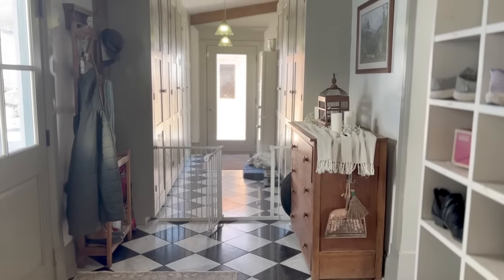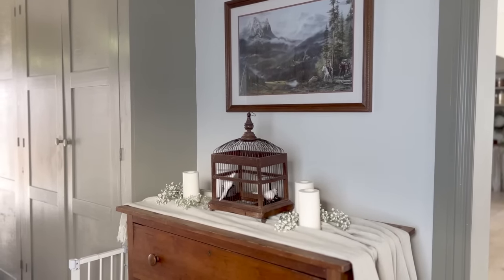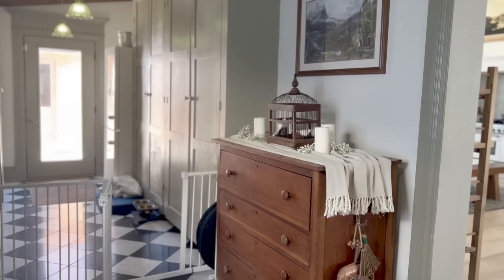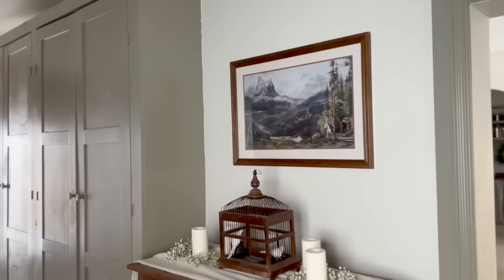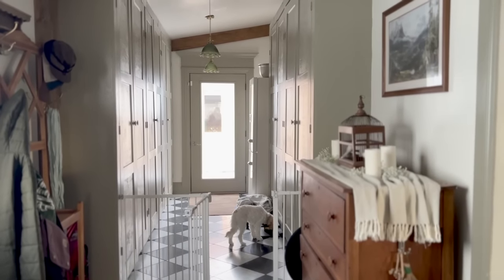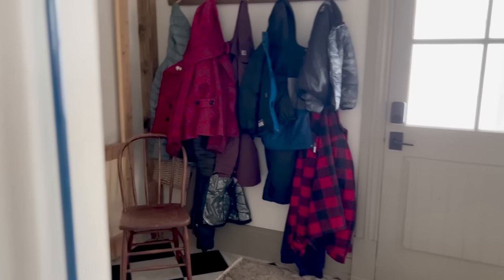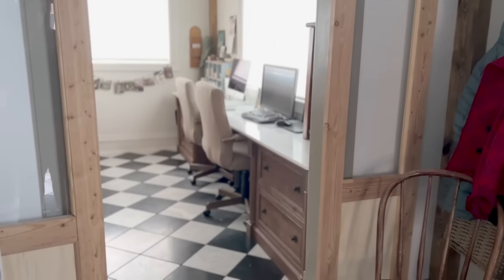Now let's take a look at the mudroom. We actually added this space on when we realized we needed it desperately — we needed more storage, space for the dog to get in and out, and space for shoes. My husband built custom cabinets to run along the walls. We had a big wraparound porch and ended up closing off the side porch to build this mudroom and office combo, which has been really nice. This mudroom space is very functional with all the shoe cubbies and coat hangers — it's rarely tidy, but very functional.